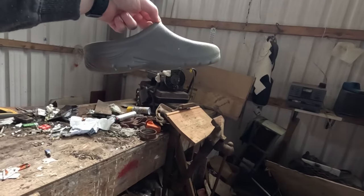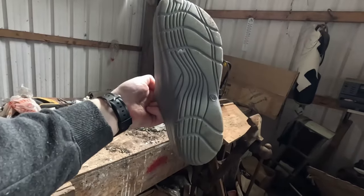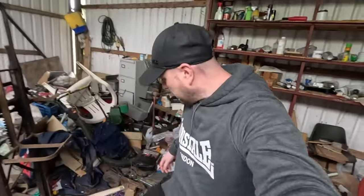Here we get some of those croc-type things. Size 10, my size. What do you think? Do I look good in them? I think so. A load of spanners. Don't need any more spanners because I am one.